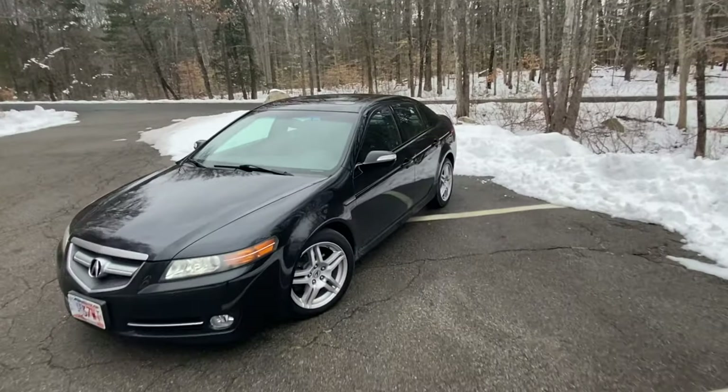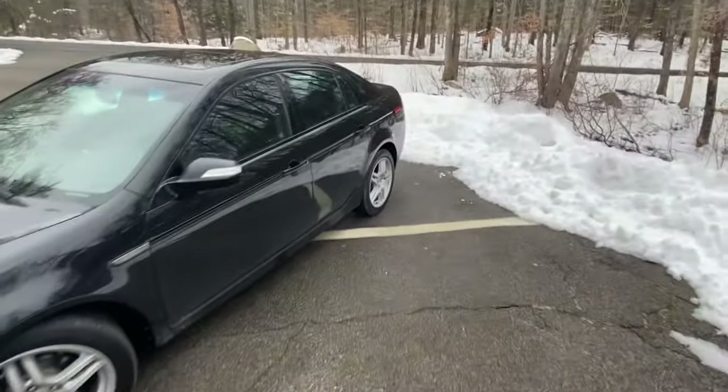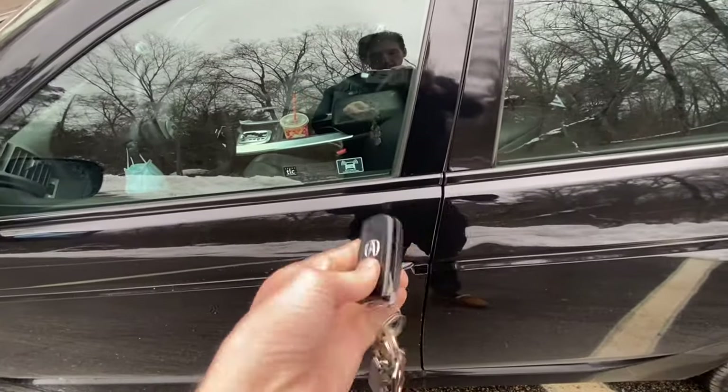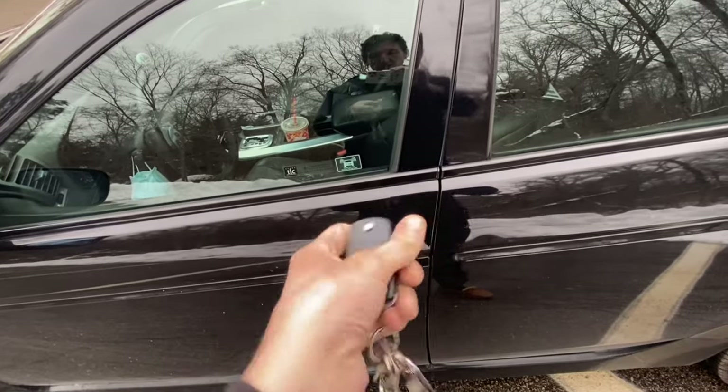Here's the key — this is Acura's older switchblade key. We'll go ahead and hop inside.